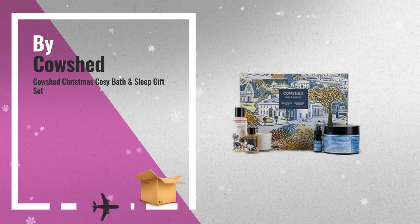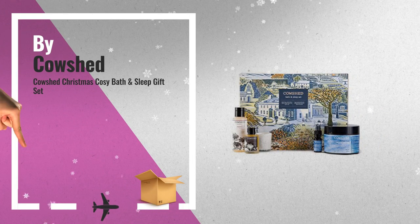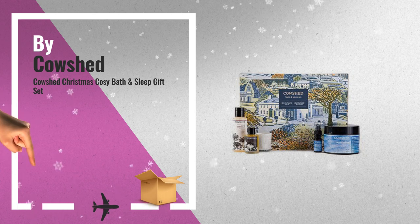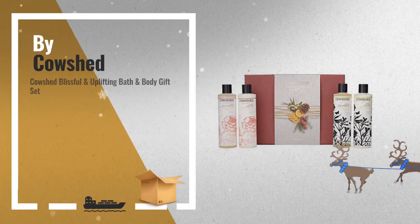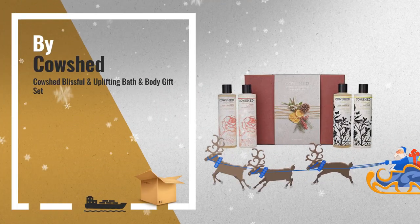Number 3. For more great Christmas gift ideas and deals, click this circle. Number 4, Cowshed Blissful and Uplifting Bath and Body Gift Set.